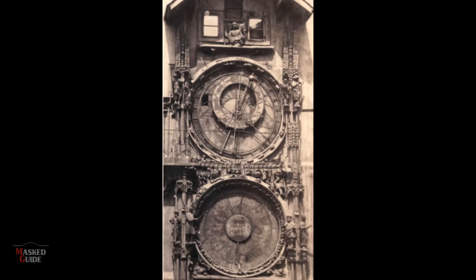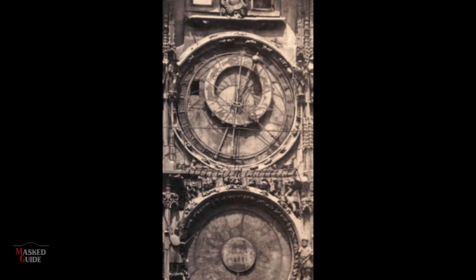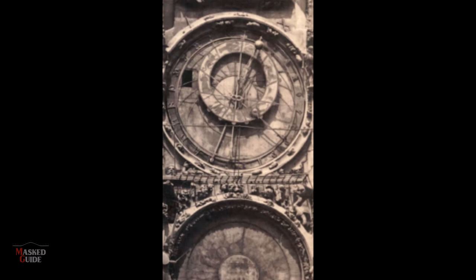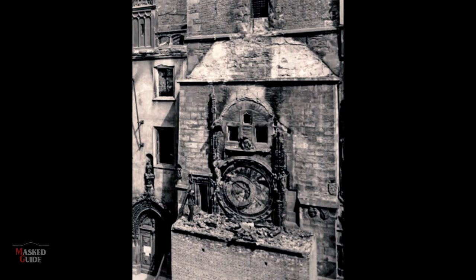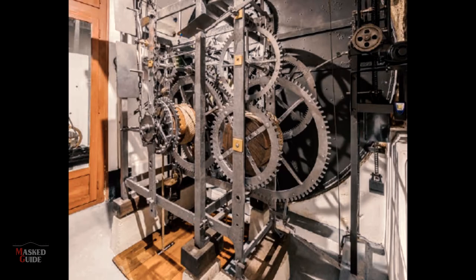As this contemporary picture from 1856 shows, by the middle of the 19th century the clock was in a very sorry state and needed to be repaired. The clock was also destroyed during the final days of World War II, but thankfully the mechanism survived, though everything else had to be rebuilt. So this remains the oldest working astronomical clock in the world that still has some of the original mechanism from when it was completed around about 1410.